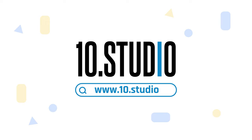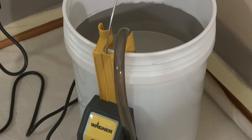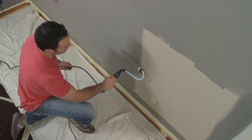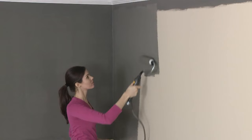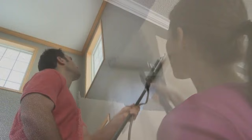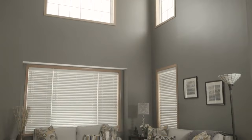Meet the ultimate painting ally, the Wagner Sidekick Roller. This tool's innovation lies in its direct feed system, pulling paint straight from one or five-gallon containers, ensuring productive, drip-free, non-stop painting. With the auto-feed control, experience continuous paint flow for rapid coverage, allowing you to complete substantial projects faster than ever before. The Wagner Sidekick Roller transforms your painting experience, making it not just efficient but also exciting — where productivity meets perfection in every stroke.